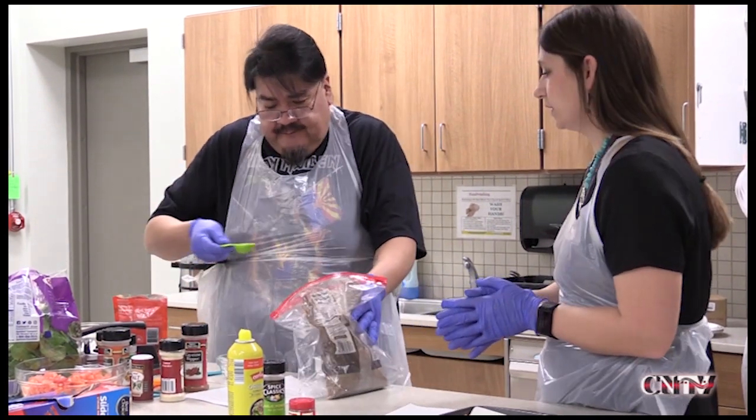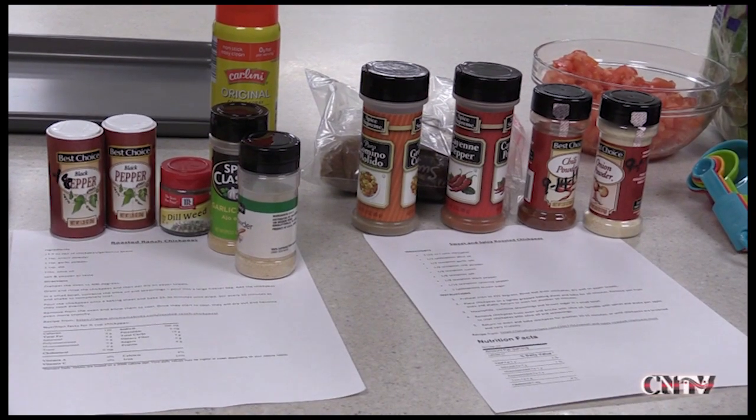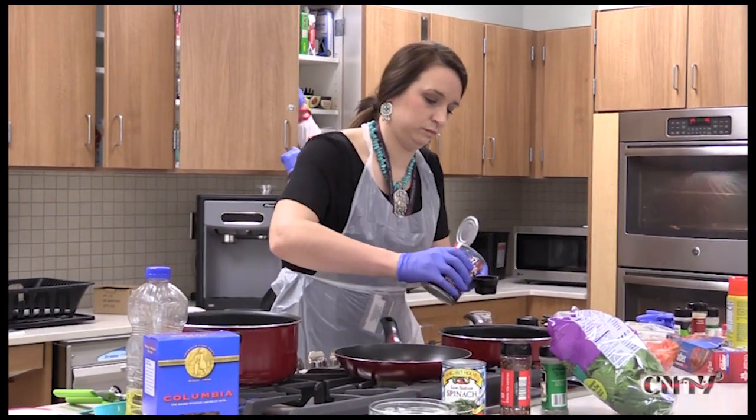Brittany Ebers, the center's dietician, features a new recipe each month and teaches the class how to use some of the commodities they receive to make new and healthier dishes.